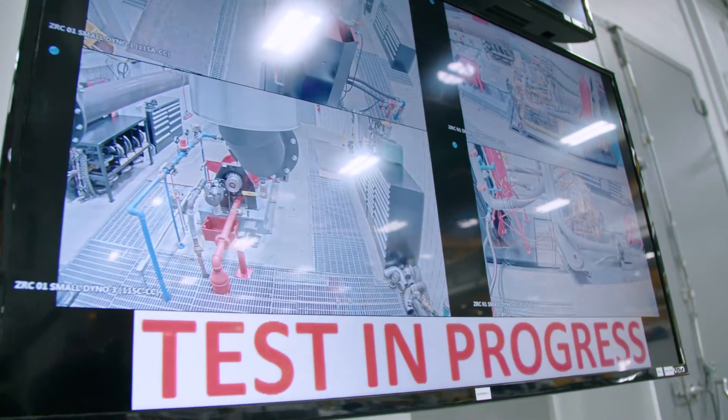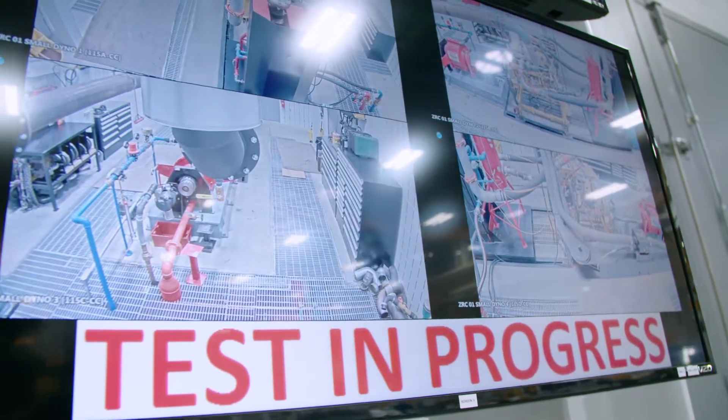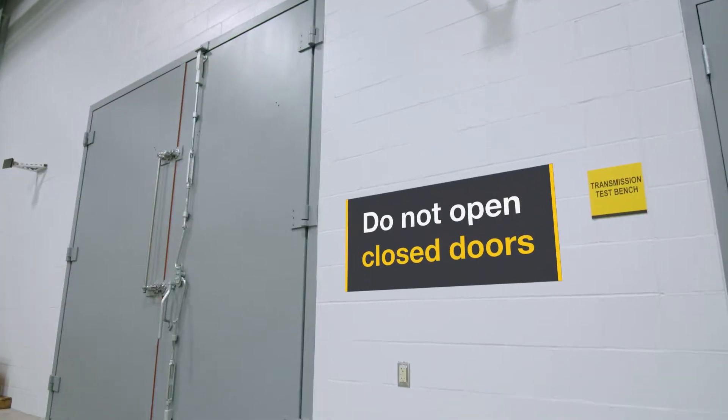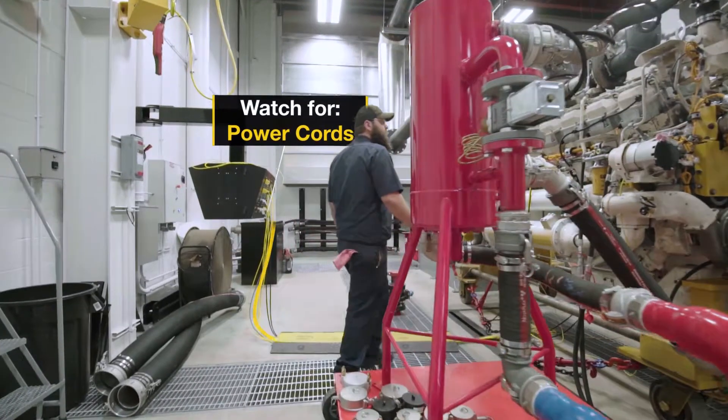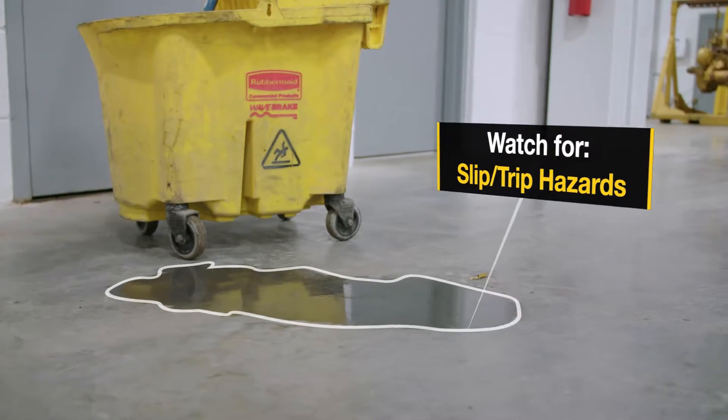If doors are shut, this indicates that machines are in operation. Do not open these doors at any time or cause any disruption to that operation. Watch for any floor hazards, such as power cords, slip trip hazards, or protruding objects.